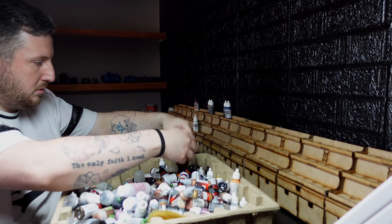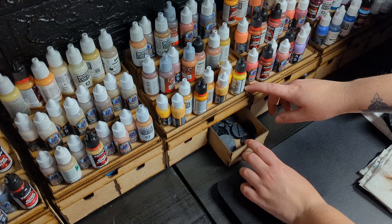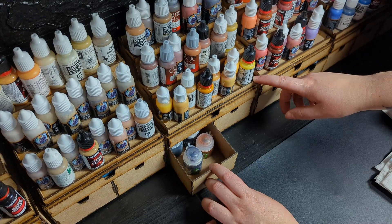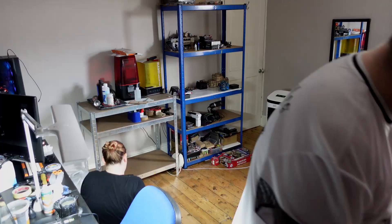I cannot thank War Cradle enough for sponsoring this video and sending these racks. It's such a huge level up to my workspace and they're super affordable, so it's really hard for me not to recommend them. There will be a link below so you can check these out for yourself. Supporting sponsors encourages them to support me, which enables me to keep making videos, so please do give them a look.